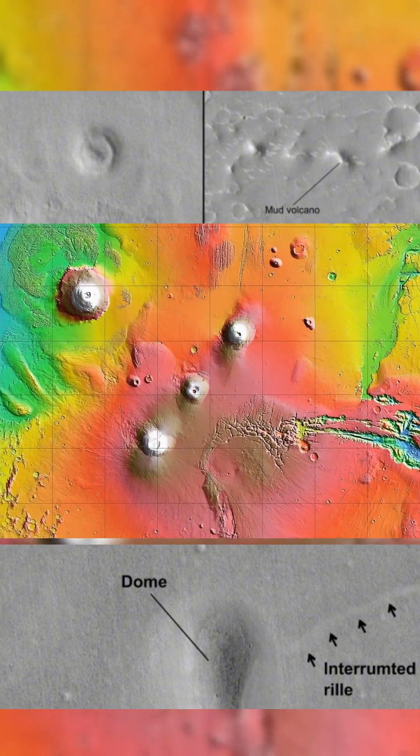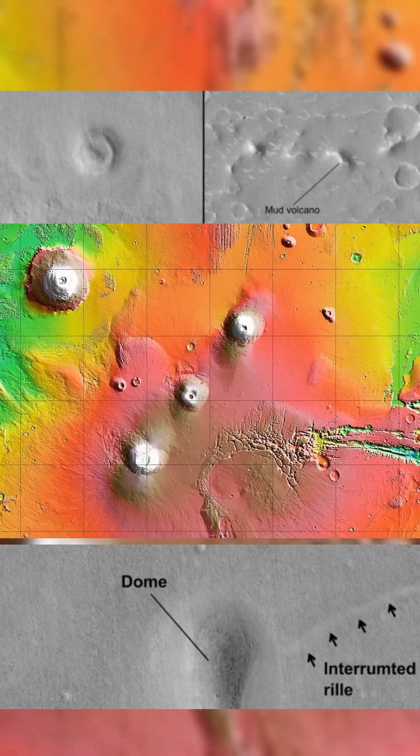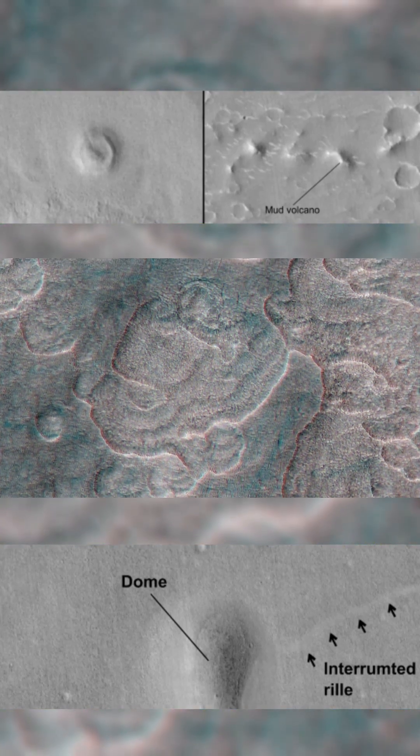They were formed by magmatic activity, ranging from intrusive cryptodomes to surface-reaching volcanic domes. Most are monogenetic, meaning each dome came from a single eruption or intrusion.